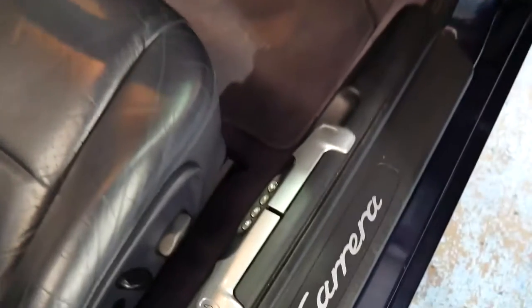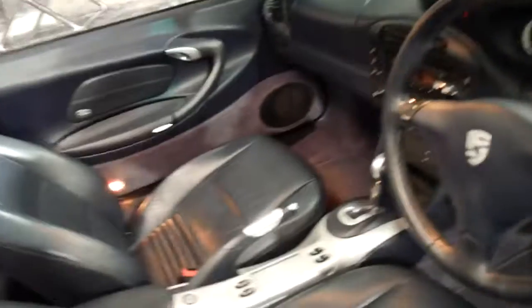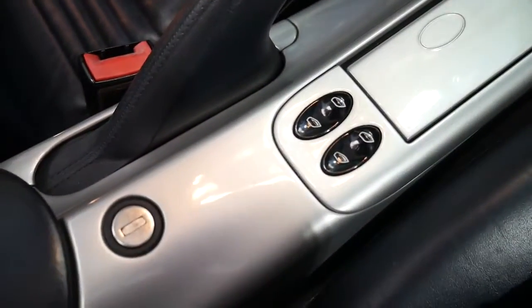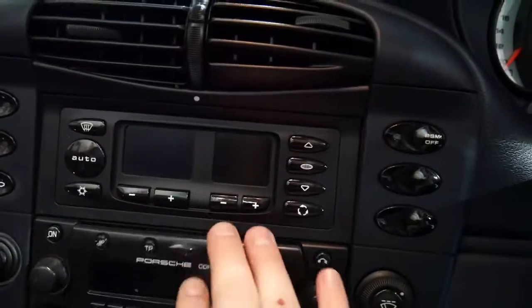You've got your bonnet and boot release there, memory chairs for the electric chairs, electric windows. But another fabulous thing about this car — have a look at the condition of the centre console, it's just out of this world. It's absolutely mint. The gear shifter, everything — you can see there's no wear and all the pixels are fine.